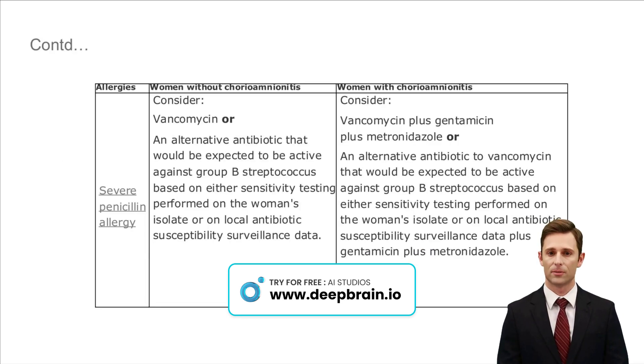In managing severe penicillin allergies during childbirth, the approach varies. For those without chorioamnionitis, vancomycin or another suitable antibiotic is used, targeting group B streptococcus based on local data or sensitivity tests. When chorioamnionitis is present, the regimen is more comprehensive: vancomycin, gentamicin, and metronidazole, or an equivalent alternative, ensuring broad coverage. This tailored approach ensures the safety of both mother and child, adapting to specific health scenarios and antibiotic sensitivities.